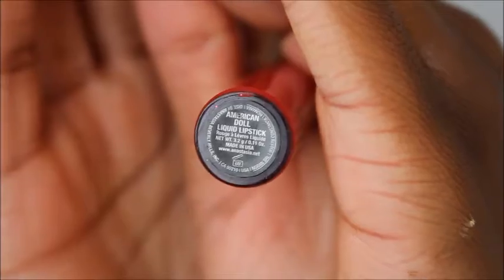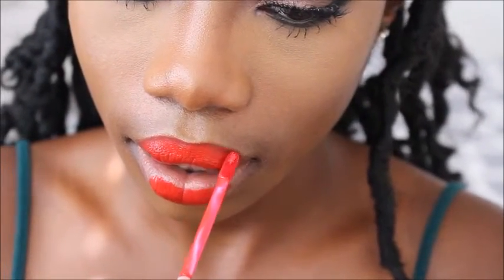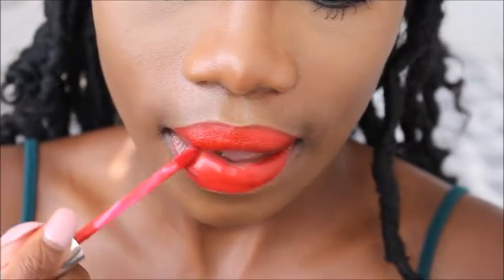Now what you've all been waiting for — the lips! This is American Doll by Anastasia Beverly Hills, from their new liquid matte lipstick collection. I absolutely love this color — this is just the lipstick with no lip liner.